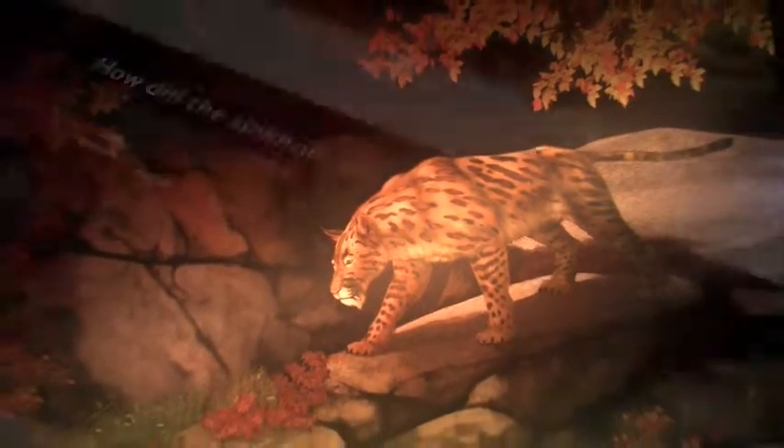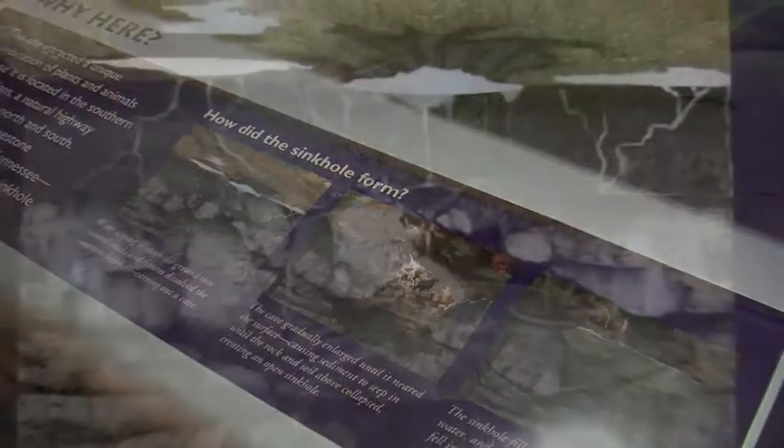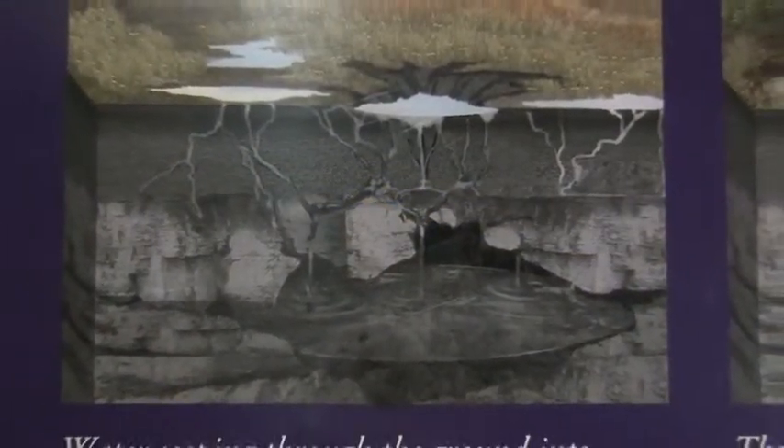But then, the unthinkable happened. An ancient cave collapsed, forming a sinkhole that perfectly preserved the prehistoric wildlife.